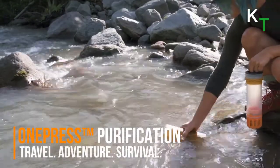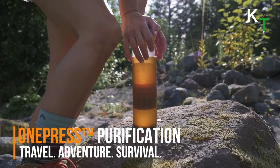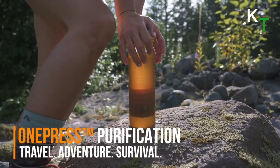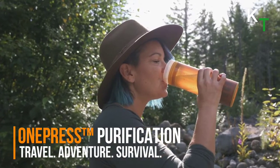Simply fill at any stream, lake, sketchy tap, or hotel sink, then press on the ground or at knee level, and drink safe water anywhere. It removes 99.9999% of viruses and disease-causing bacteria.